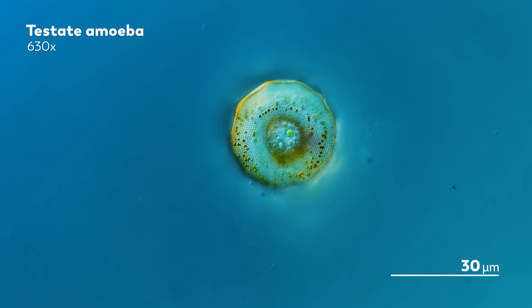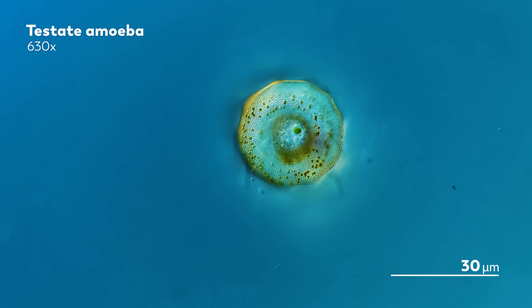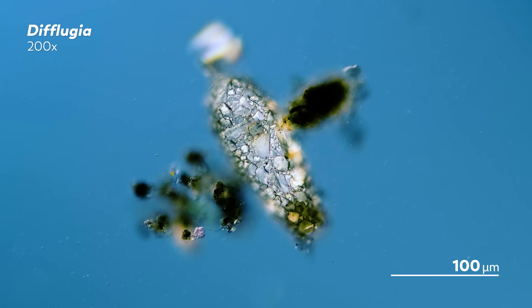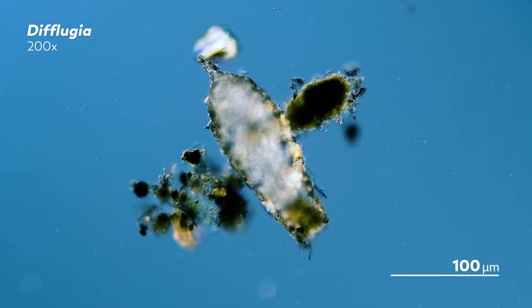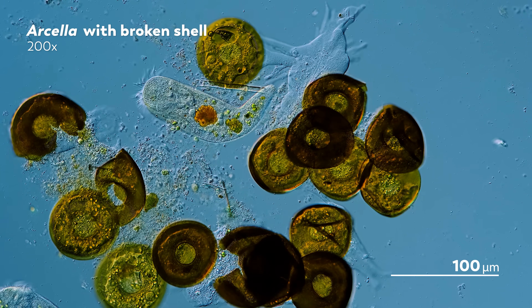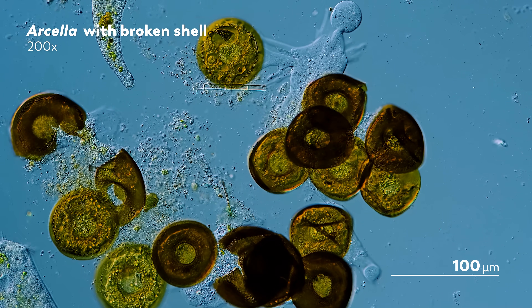Testate amoeba are very crafty about how they make their shells. The Arcelinida are a particular group of testate amoebas, and as we'll see throughout this video, their shells can take on some incredible forms. This diflugia, for example, has a shell — also called a test — that looks like tree bark rendered in crystal. These tests are made of a number of different materials gathered from their surroundings, like diatom shells and bits of other minerals. Meanwhile, these Arcella amoeba are emerging from their broken shells, but the task of reconstructing their shells is a bit different from the diflugia, because Arcella can produce the material they need for their shells out of protein building blocks.